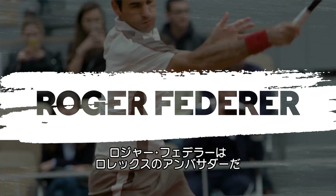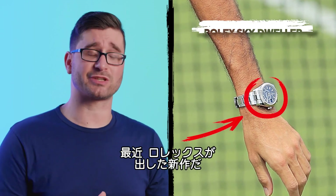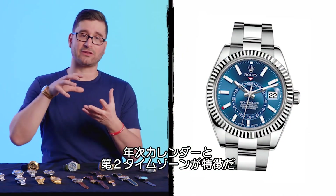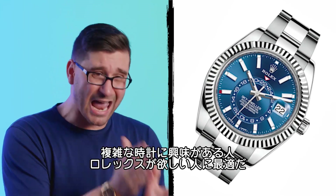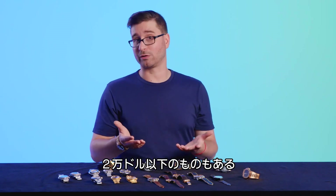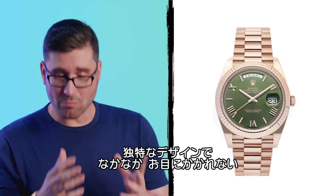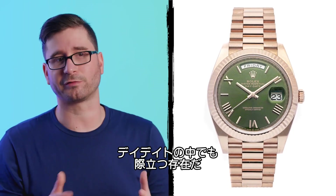Roger Federer is a Rolex ambassador, which is a really good thing to be if you want all the best Rolexes. Here, Roger is wearing the Rolex Sky-Dweller, one of Rolex's most complicated watches to date. It features an annual calendar and second time zone. It's a very compelling entry point for someone interested in a complicated watch who also wants a Rolex. These are available for under $20,000 if you can find one. We also see him wearing a Rolex Day-Date with an 18-karat case and a green sunburst dial with Roman indices — a more unusual configuration that really stands out.